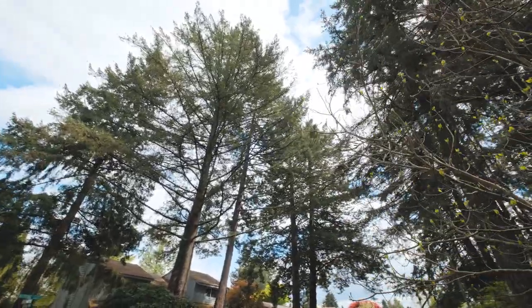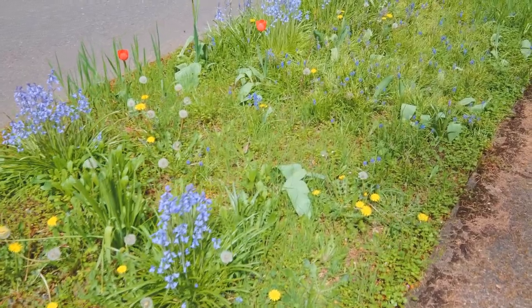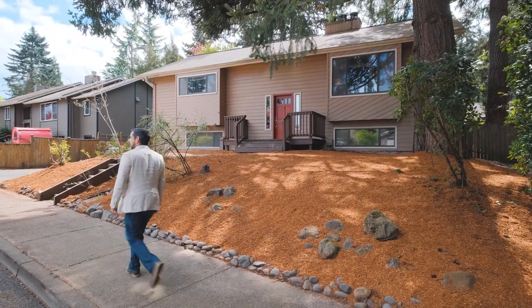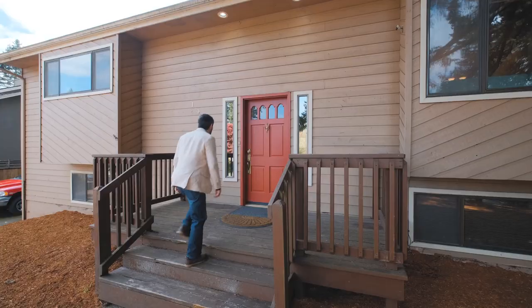Cambridge Woods is a neighborhood tucked inside a forest-like setting with tree-lined streets that provide an abundance of colors throughout the seasons. The neighborhood provides the perfect environment for enjoying walks where nature can be seen and heard. Nestled near a cul-de-sac at 1938 Riding Court is where you'll find our newest listing and your new home.